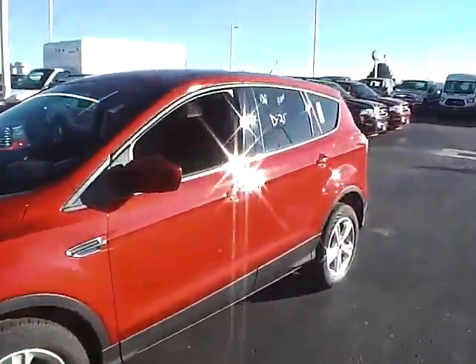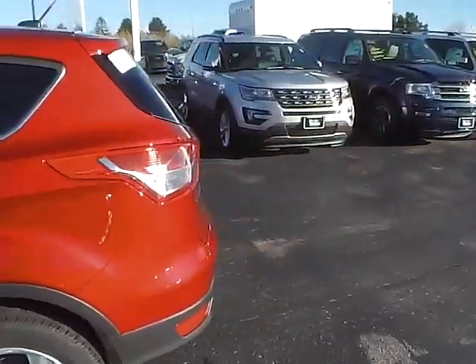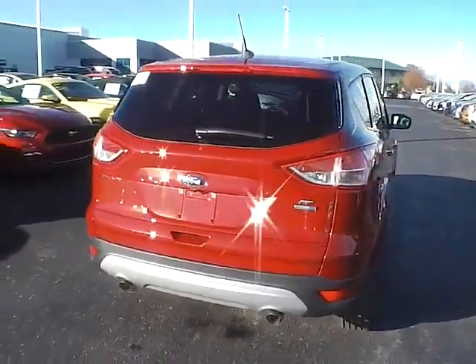Today we've got a 2016 Ford Escape SE with four-wheel drive, with a ruby red exterior and a charcoal black interior. Two-liter four-cylinder EcoBoost engine with an automatic transmission.